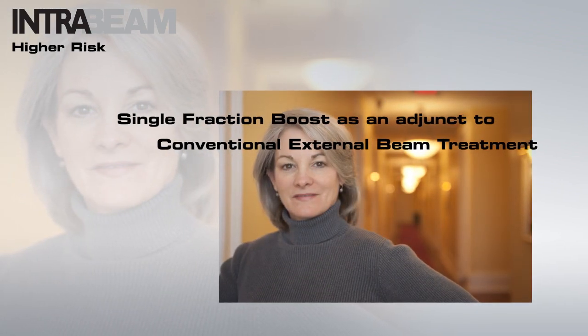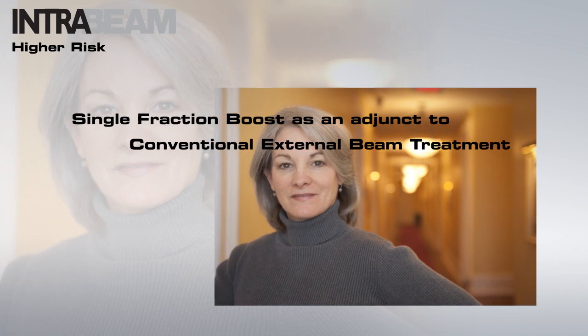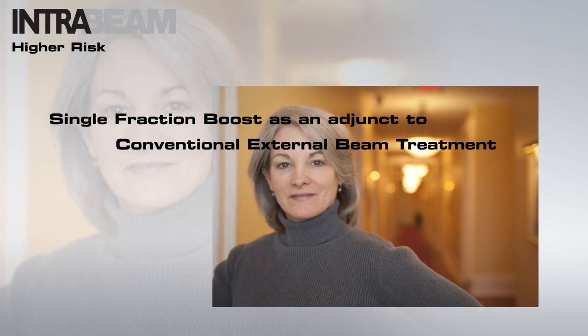For patients at a higher risk of recurrence, IntraBeam can provide an alternative to the conventional external beam boost by allowing for the delivery of an intraoperative or postoperative single fraction boost.